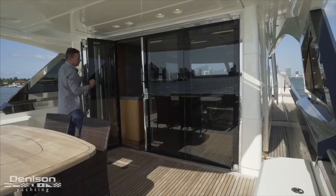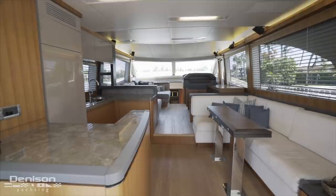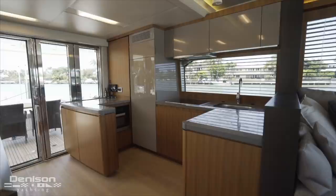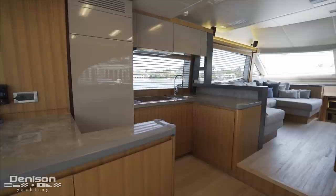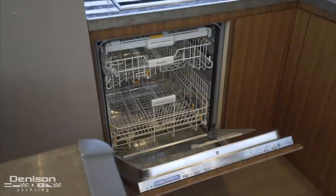Now let's take a look at the yacht's interior, starting in the salon. A big contributor to the success of the 65 series is the layout of the interior, and we see that first with the galley. Its central location makes for easier service between the interior and exterior. Throughout the galley are stone countertops. There's also a full range of Miele appliances, including a glass cooktop and stainless sink basin, a microwave convection oven, a refrigerator, dishwasher, and a freezer.